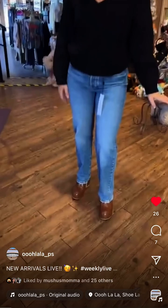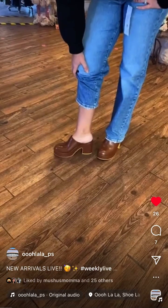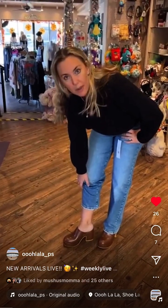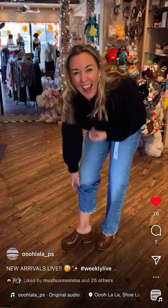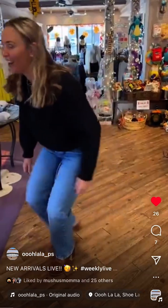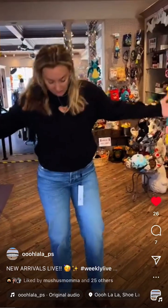I'm also wearing some wonderful shoes by Matisse. I'm wearing a nine and they're true to size — maybe size up if you can. I'm normally an eight and a half or a nine so the nine fits me perfectly.